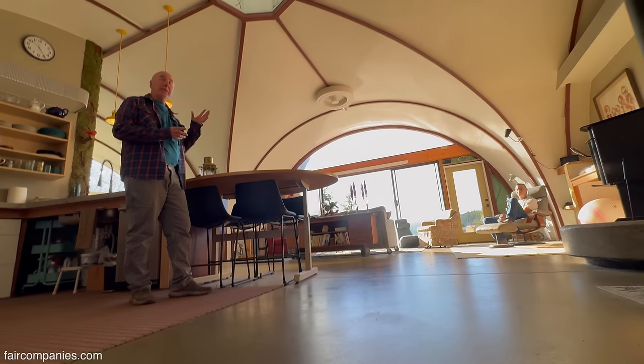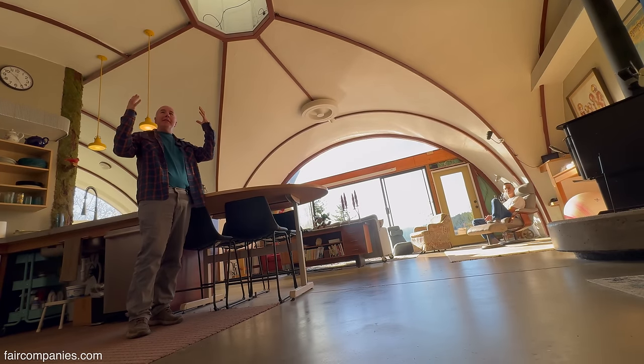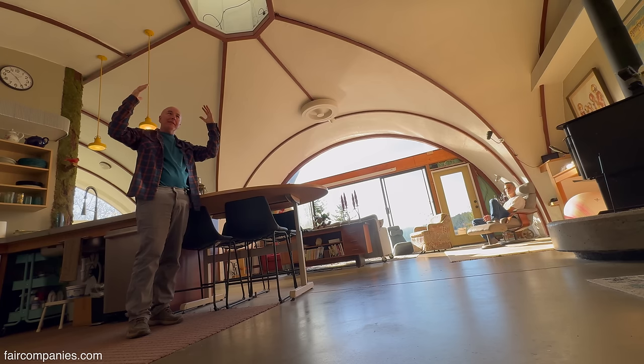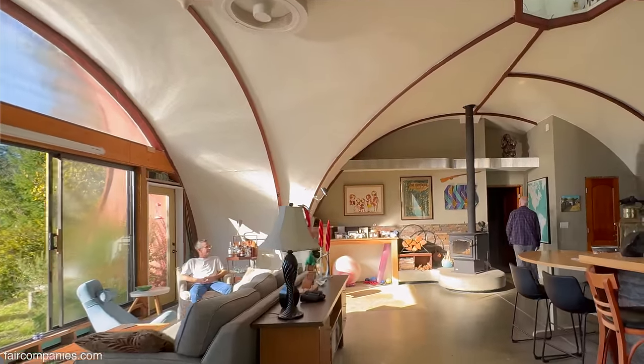The first time someone sleeps here, it's really interesting because you can feel that it's almost womb-like. It's not an oppressive weight on you, but it's like an encompassing weight. This is a really wonderful place to sleep, and it's very quiet.